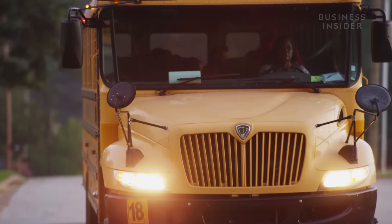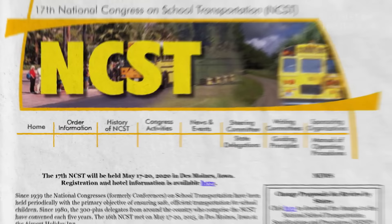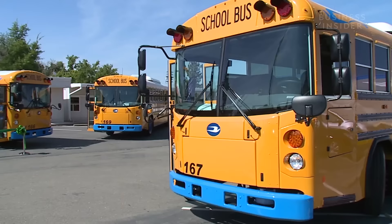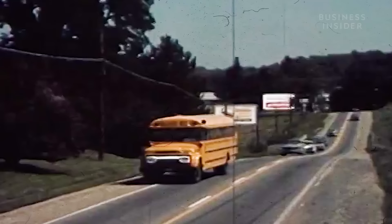The school bus you rode in as a kid is probably similar to the one your parents rode in. But changes might be coming. The conference that Frank Cyr led is now called the National Congress on School Transportation. It meets about every five years to vote on changes to school bus standards. This year's topics could include things like electric buses and tracking apps. But whether it's to save money, reduce pollution, or modernize the look, all changes have to fulfill the same basic requirement Frank Cyr had in 1939: does this make school buses safer?